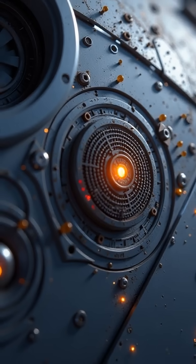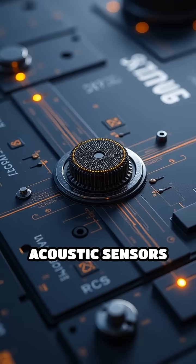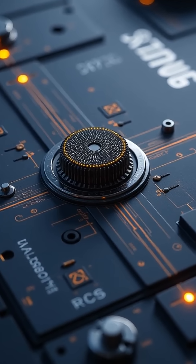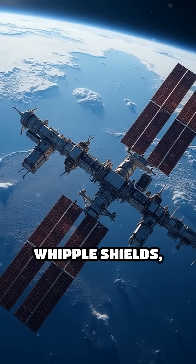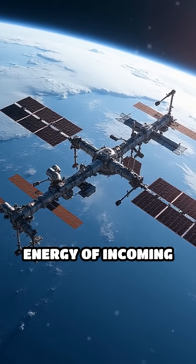These include piezoelectric sensors that detect the vibrations caused by impacts, and acoustic sensors that listen for the telltale sounds of collisions. Some spacecraft, like the International Space Station, use layered shielding called Whipple shields, designed to absorb and disperse the energy of incoming particles.